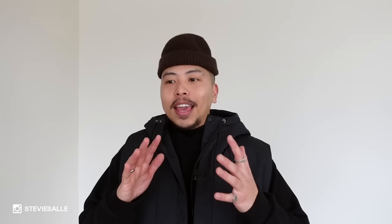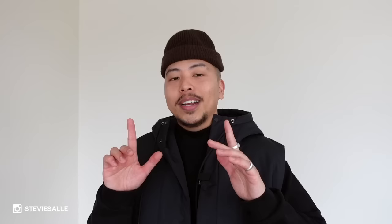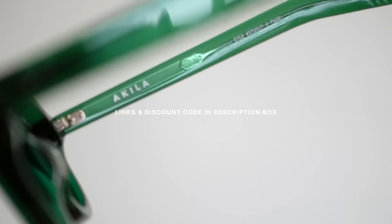If you guys see me on Instagram or here on YouTube styling and wearing sunglasses, you can assume 99% of the time it's going to be from Akila LA. Not only are the sunglasses amazing — they come in so many colors and styles — the quality is, in my humble opinion, 10 out of 10. The best part is I have a discount code for you guys. The brand tells me people still use it to this day, so I'll throw that up on the screen so you can save yourself some money on their new styles.